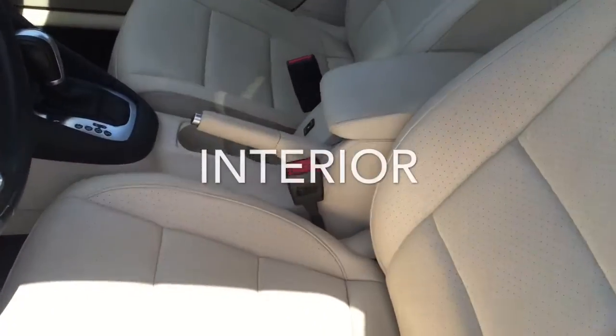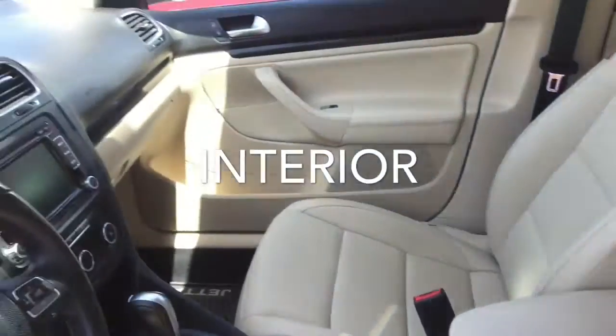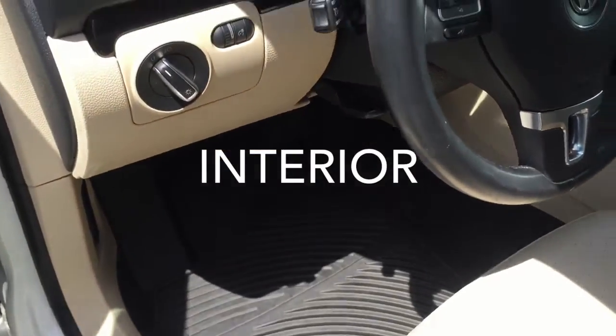Let's give you a quick look at the interior. It does have the beige leatherette seating, black carpet and rubber floor mats.